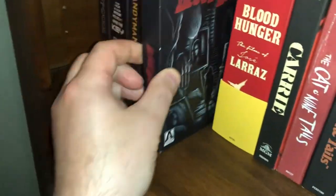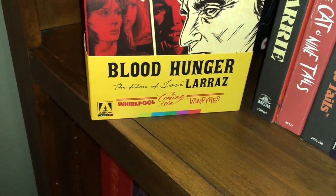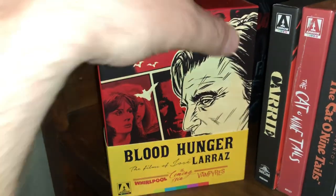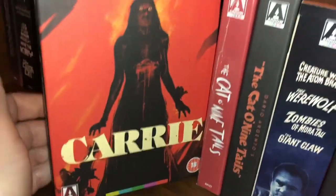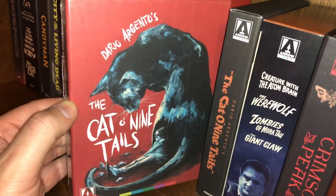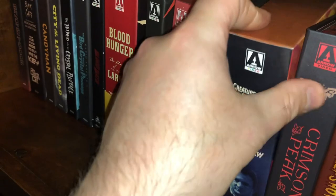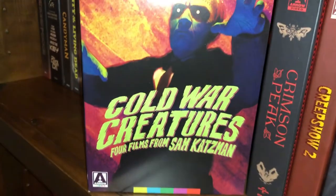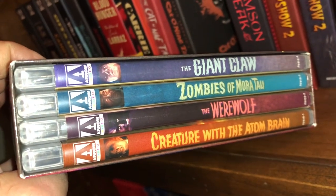Bloodbath. Blood of Hunger — the films of José Larraz: Whirlpool, The Coming of Sin, and Vampyres, plus a book. Carrie. The Cat O' Nine Tails, and the 4K of The Cat O' Nine Tails. Cold War Creatures — four films from Sam Katzman: The Giant Claw, Zombies of Mora Tau, The Werewolf, and Creature with the Atom Brain.